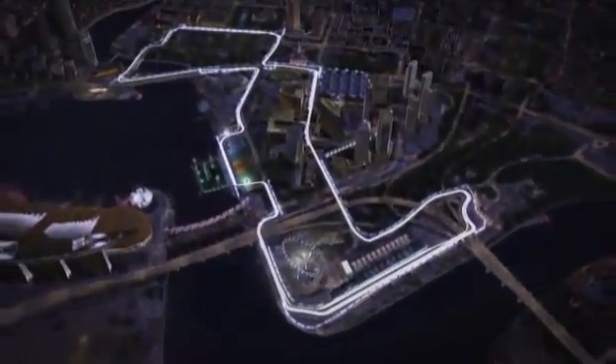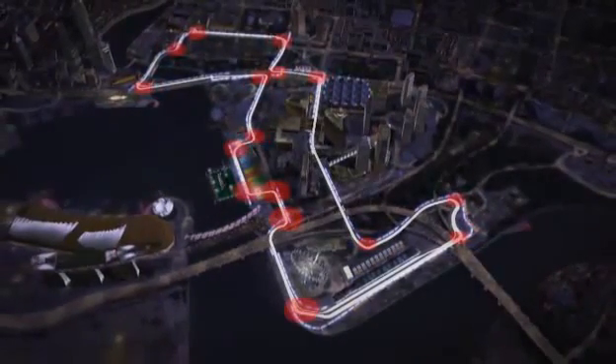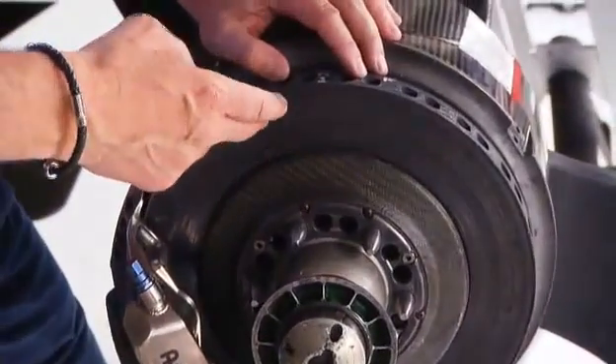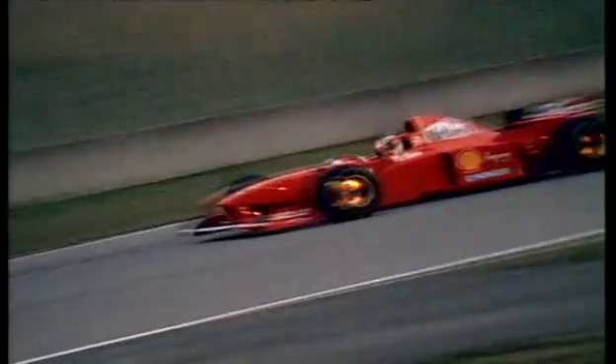The Singapore circuit is tough on brakes with 16 braking zones — the drivers spend 20% of each lap slowing down. These brake discs run up to a thousand degrees centigrade at the end of the braking zone, that's why we see them glowing bright red.